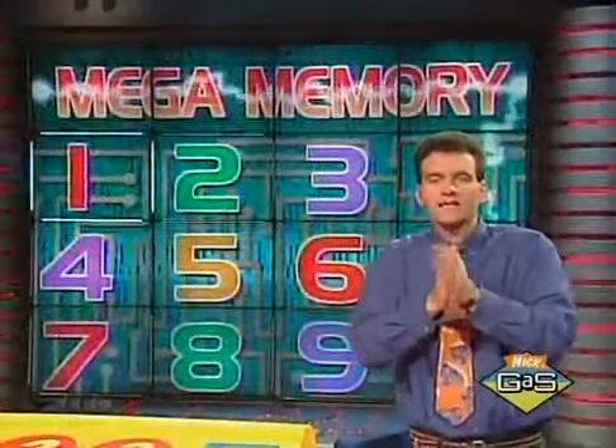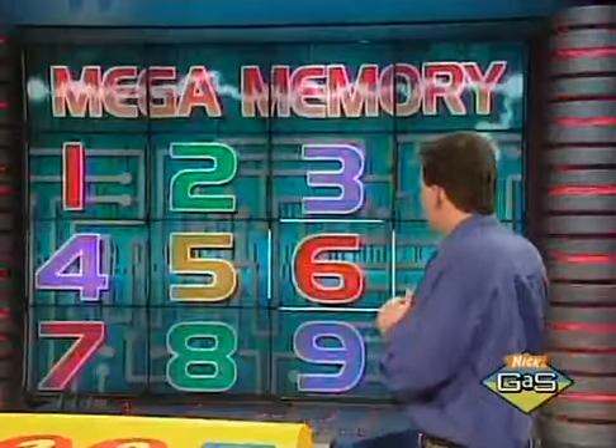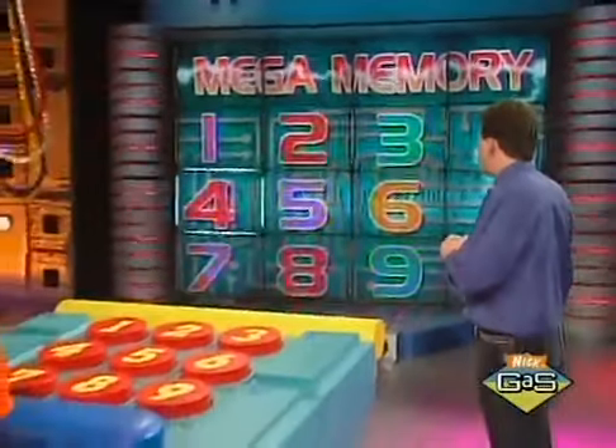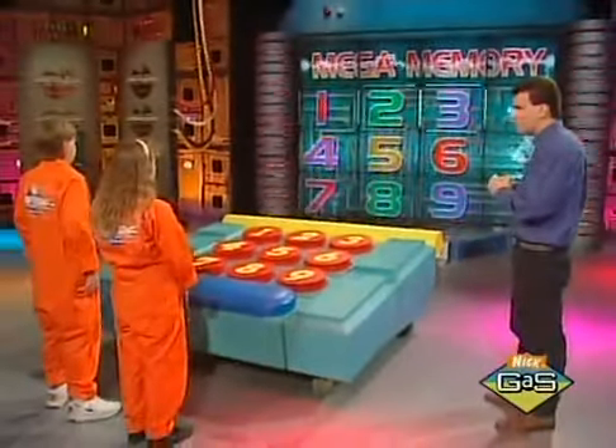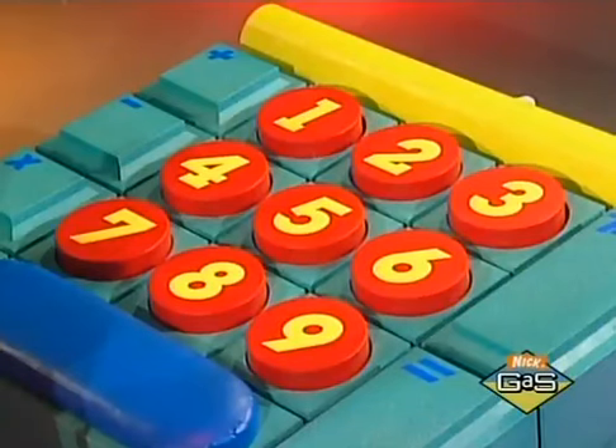Welcome back to Get the Picture. We're here in the bonus round of Mega Memory with our winners, the orange team. This is how you play Mega Memory: we'll show you nine pictures for 10 seconds, then we will cover them up. As I read off a clue for each picture, you need to hit the corresponding button on the Mega Memory keypad. For the first six pictures you guess correctly, you'll get a hundred dollars.